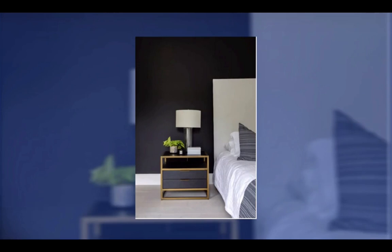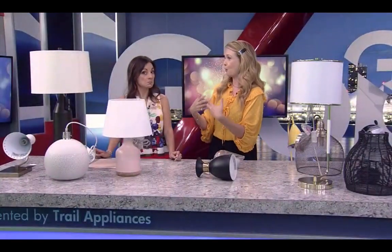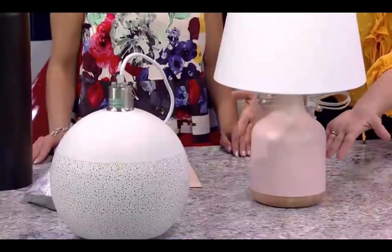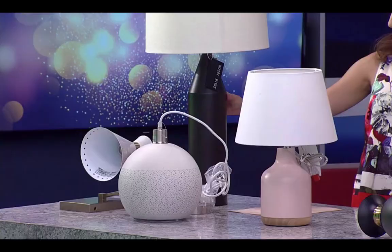For bedroom lighting, here's an example of what to do and what not to do. The table lamp in a well-done bedroom is really tall. The rule of thumb is: when you're sitting in bed, the shade should be at your shoulder level — that's ideal for reading. I often see itty-bitty table lamps that are too small. You want something tall, like this lamp here.